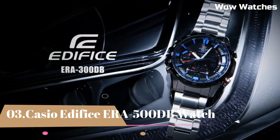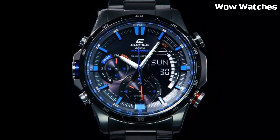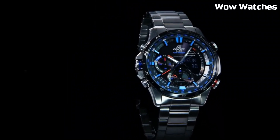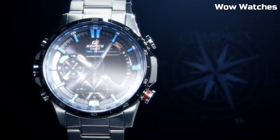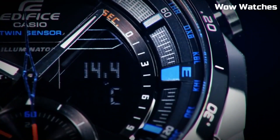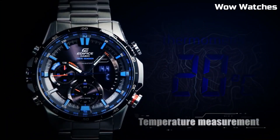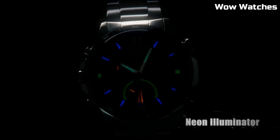Number 3: Casio Edifice ERA-500DB. It's a testament to precision and style. Encased in stainless steel, it boasts a striking yet durable design that suits both casual and formal occasions. This timepiece combines modern technology with classic aesthetics. Equipped with a solar-powered movement, it's eco-friendly and reliable. The watch features a multifunctional dial with a world-time function.